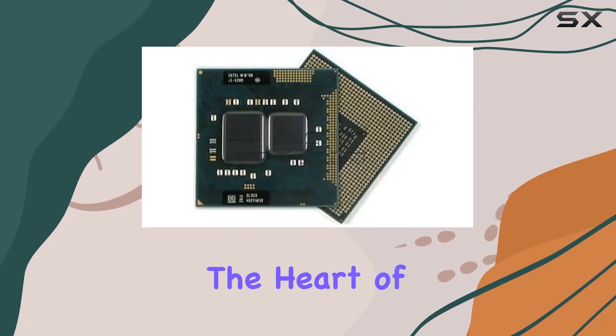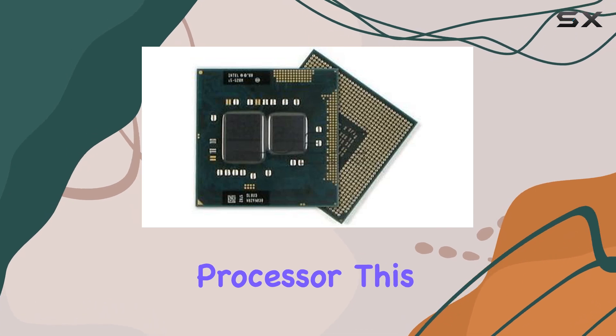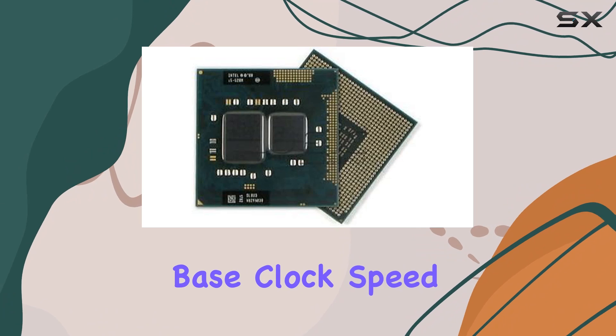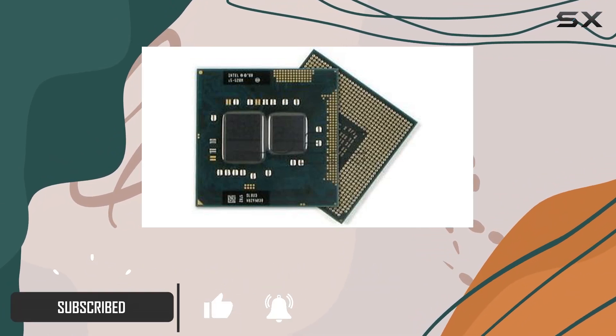Today we're delving into the heart of computing power with the Intel Core i7-620M processor. This beast of a CPU boasts a 4M cache and a base clock speed of 2.66 gigahertz, promising lightning-fast performance for your computing needs.